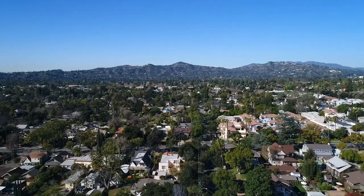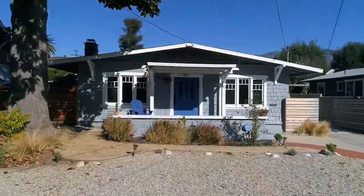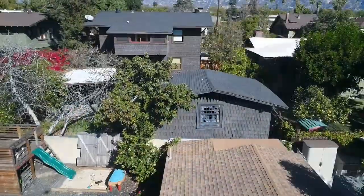The front yard boasts a beautiful mature magnolia tree and a drought-tolerant landscape. Just a few minutes north of the home are popular hiking trails along the foothills. Just a few minutes south and all the fun and excitement of Old Town Pasadena are happening.